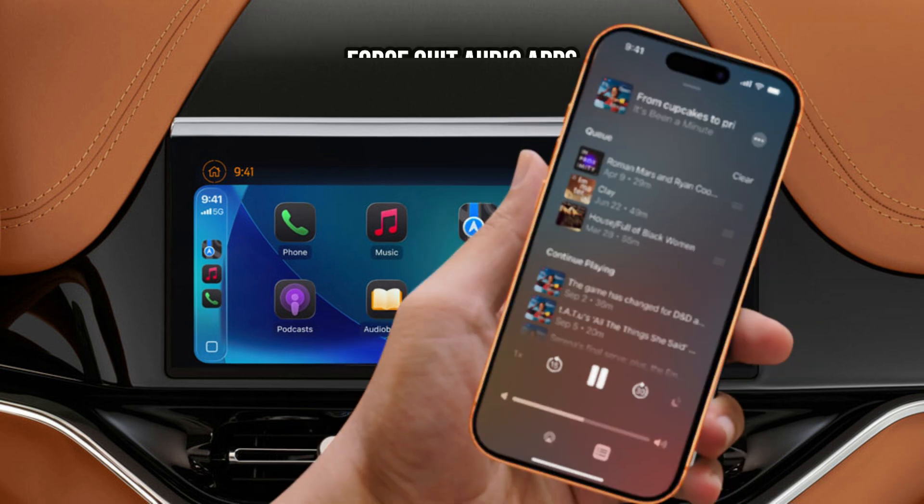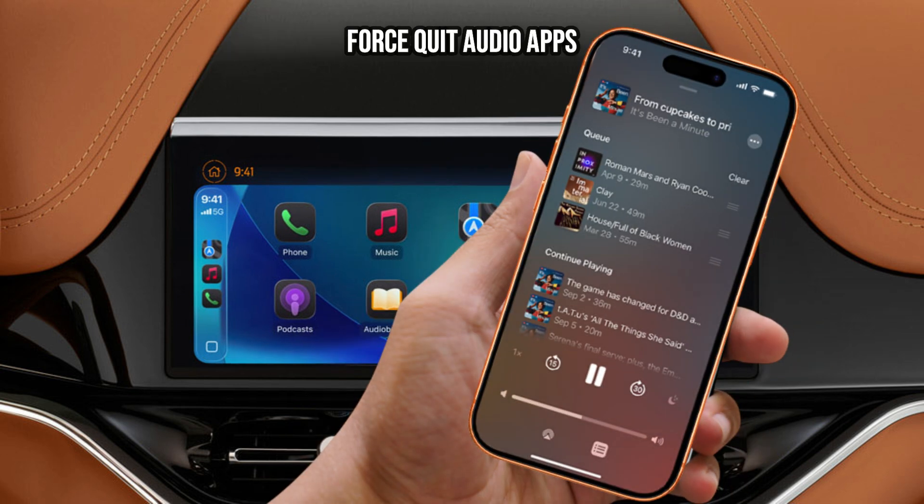Force quit audio apps. Before you connect to CarPlay, or if the issue starts, force quit the specific audio app — like Podcasts, Audible, or Spotify — on your iPhone. Then try reopening it directly from your CarPlay screen.